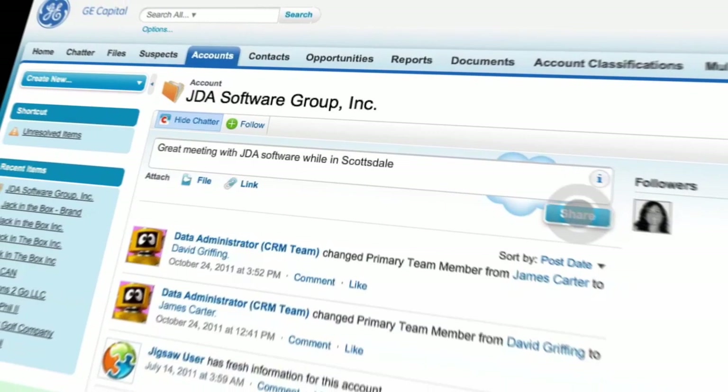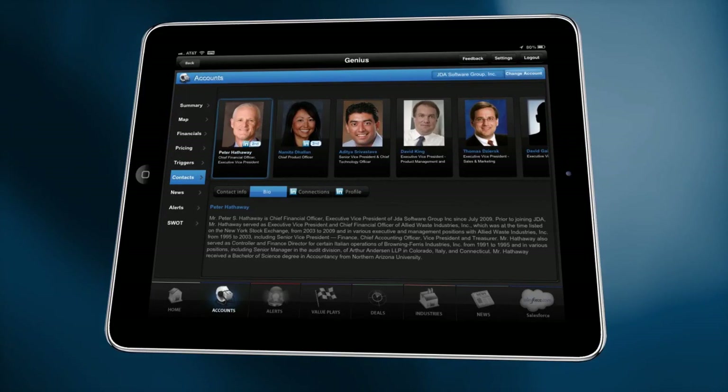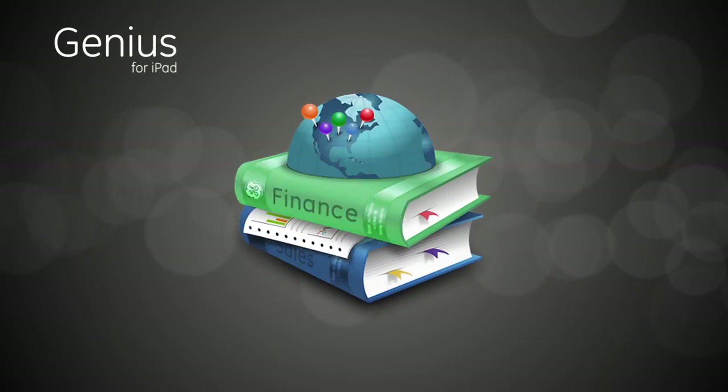With a combination of geo-location, business intelligence, real-time alerts, news, triggers, and deep ties into LinkedIn, Access GE, and Salesforce, GE Capital reps have everything they need to be the smartest people on the road and the smartest people in the room. Genius for iPad — it's a mobile revolution in sales intelligence, available anytime, anywhere.